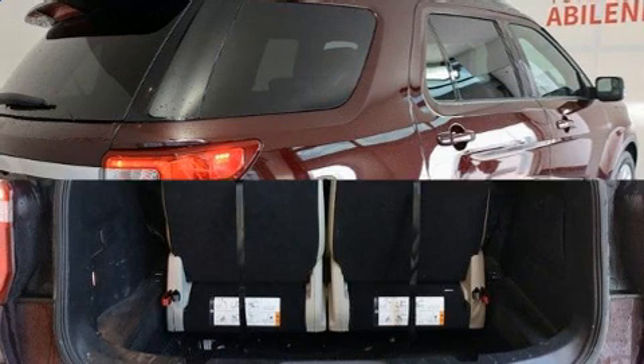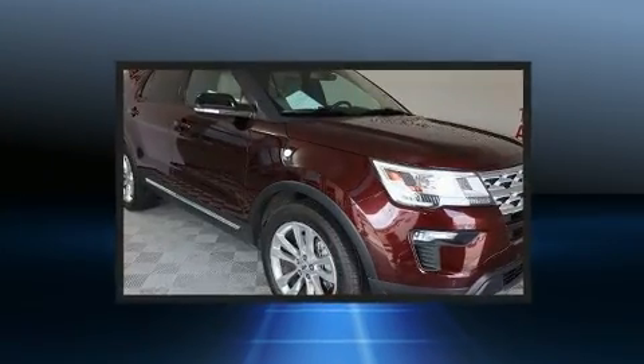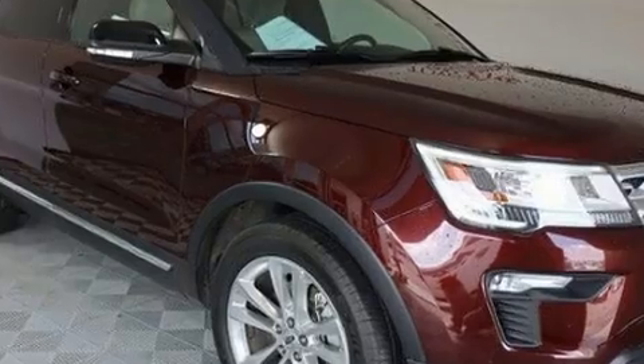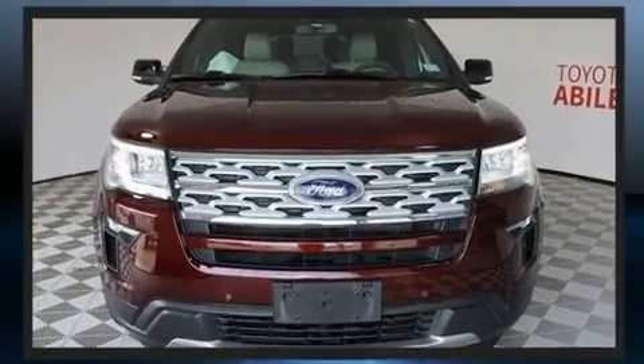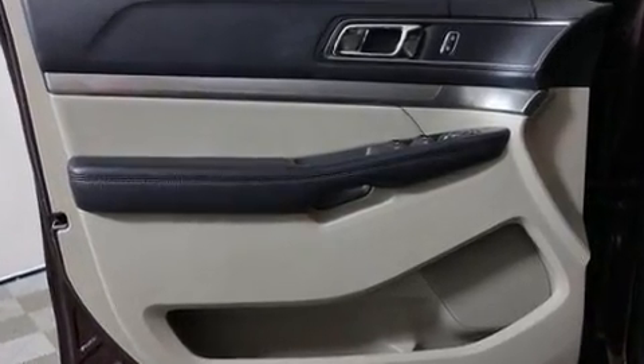A wealth of standard features mean that you no longer have to sacrifice. Like power windows, mirrors, and seats, one-touch window functionality, a built-in garage door transmitter, fully automatic headlights, turn signal indicator mirrors, a power lift gate, and much more.